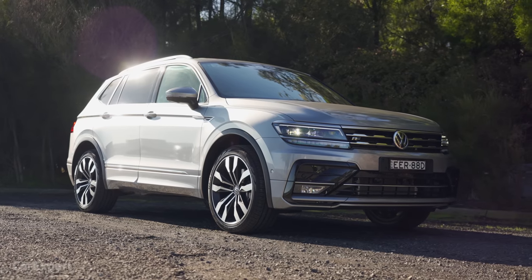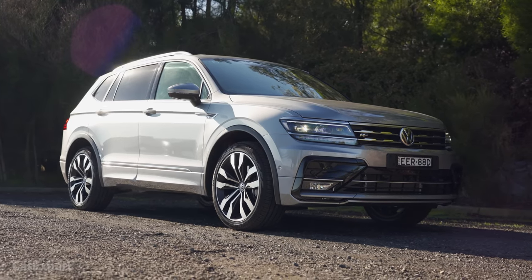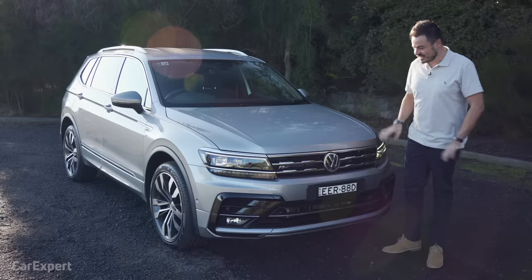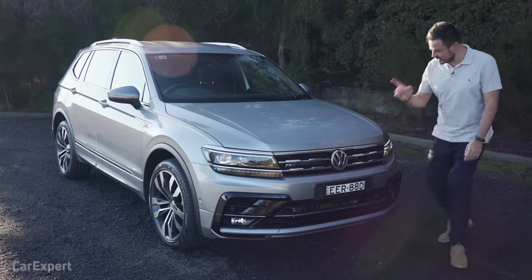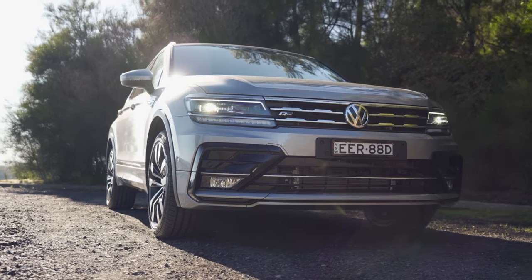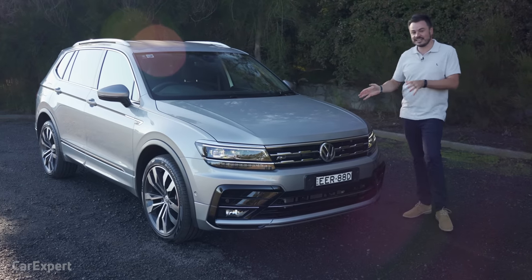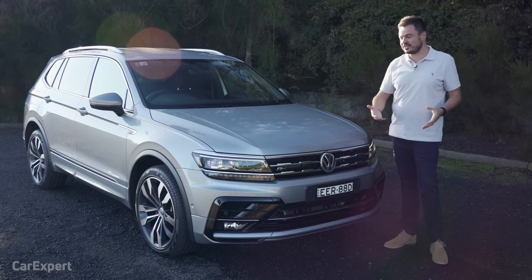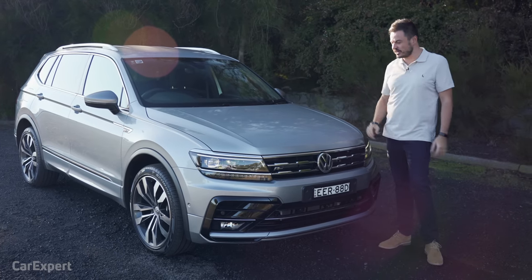Let's talk about the exterior. It's not bad — reasonable size, and that's because it's a seven-seat that doesn't want to be a big seven-seat. This one here is the R-Line, and you know it's the R-Line because it says R-Line and it's got the R-Line body kit.